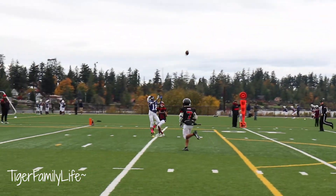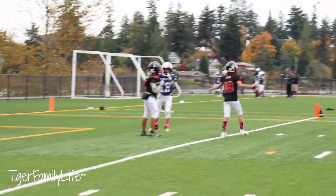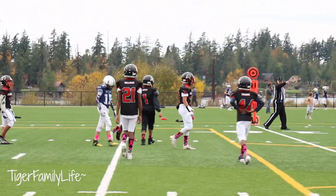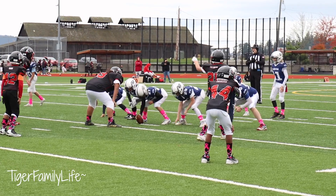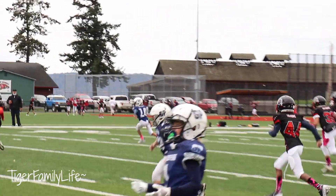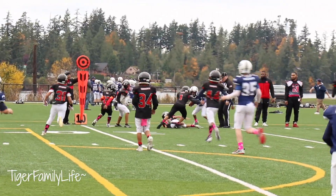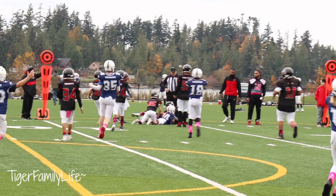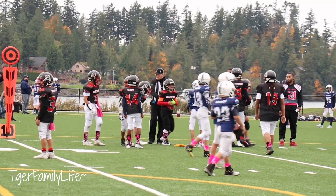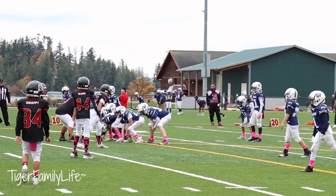Takes the handoff, throws it up — he had the tip and dropped. Wow, that was so close. Fourth down, 12 yards to go. Snap — thumbs it off to the 14, he's making a move, going around. Face mask! Clearly. It would have been a turnover. Face mask at the end of the run, and it's first and goal on the seven.